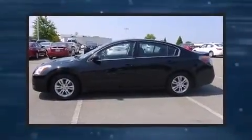Step into the 2012 Nissan Altima. This four-door, five-passenger sedan still has fewer than 30,000 miles.